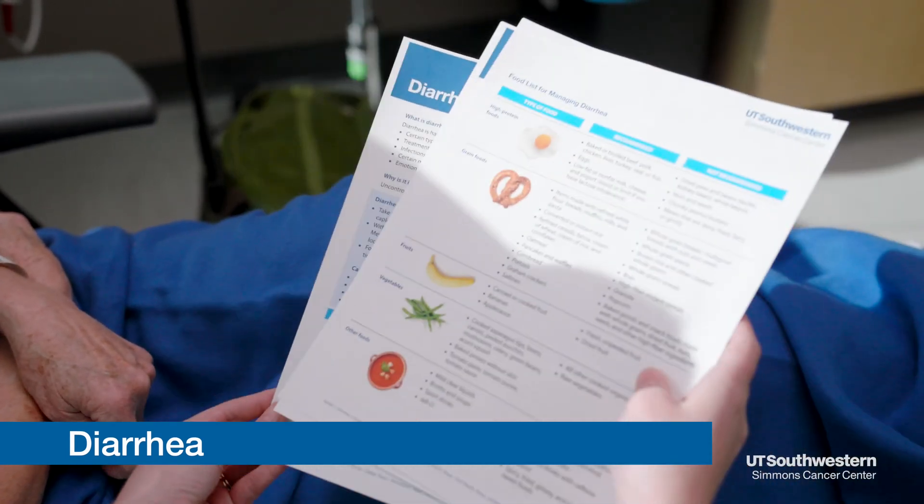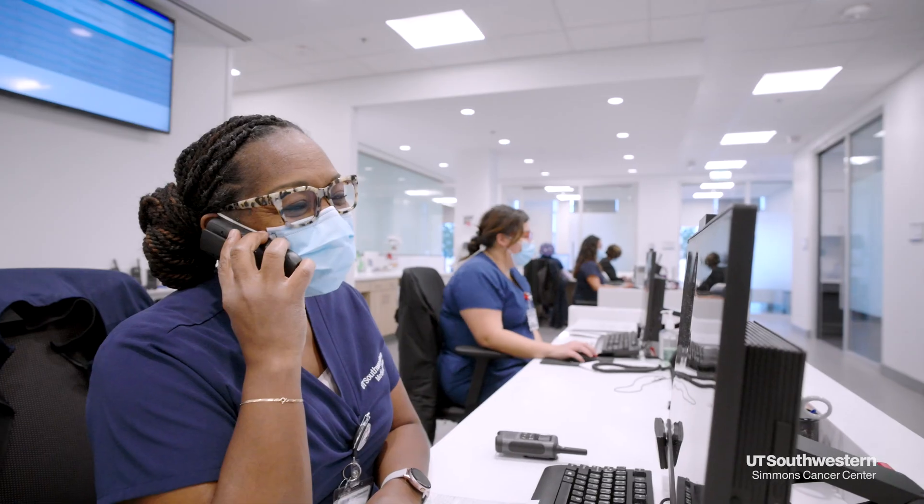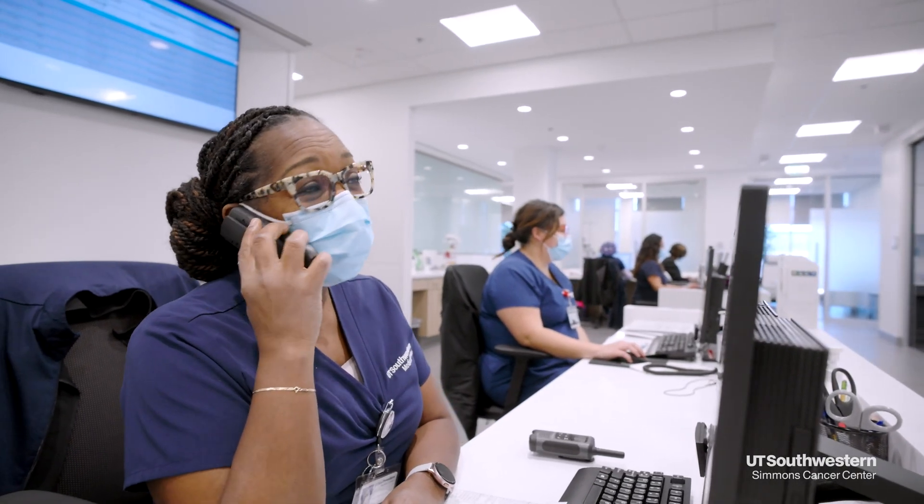Three large loose stools in a day is considered diarrhea. We give many drugs that do produce diarrhea. There will be different things that your physician, your nurse practitioner, and your clinic nurse will tell you to take for those things. If you're taking Imodium and you're still having diarrhea, that is a call to the clinic so we can address those things.